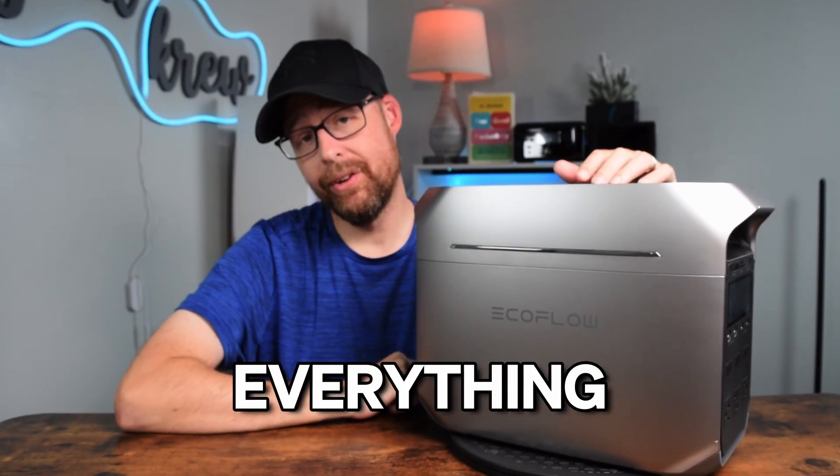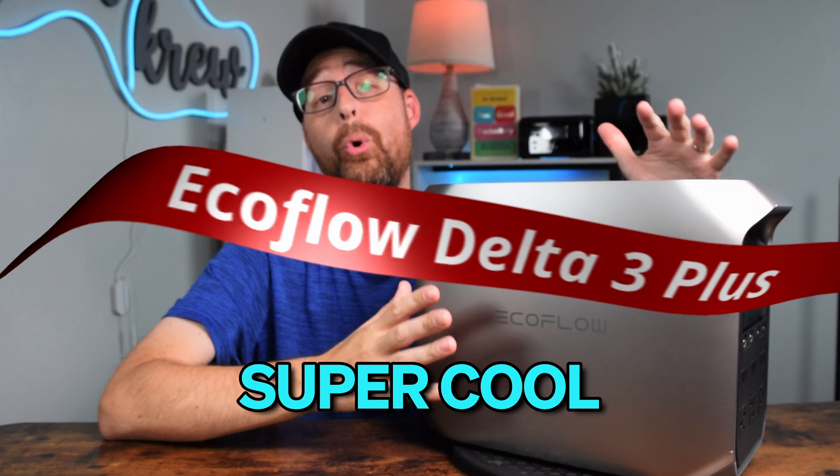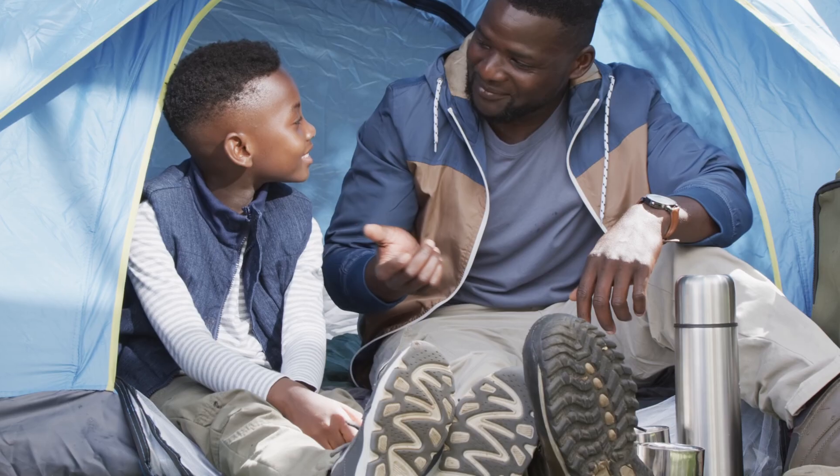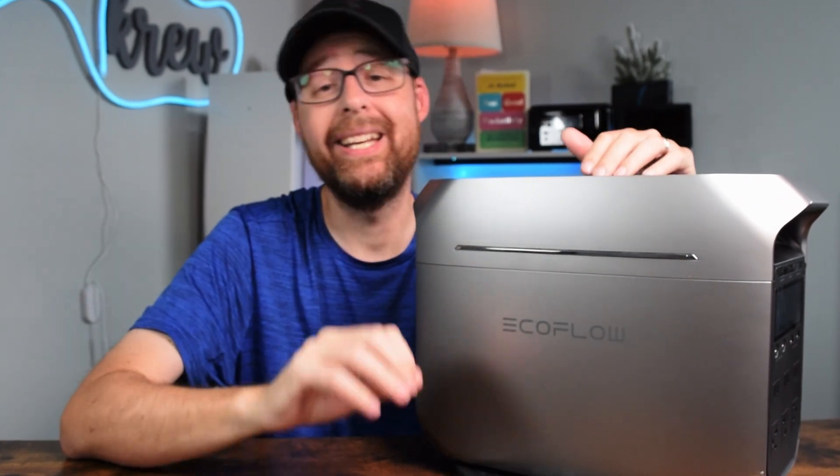Meet the battery that might change everything. The EcoFlow Delta 3 Plus is a super cool power station that can keep your gadgets running during a power outage or even camping. Now let's dive in on why this power station is awesome.